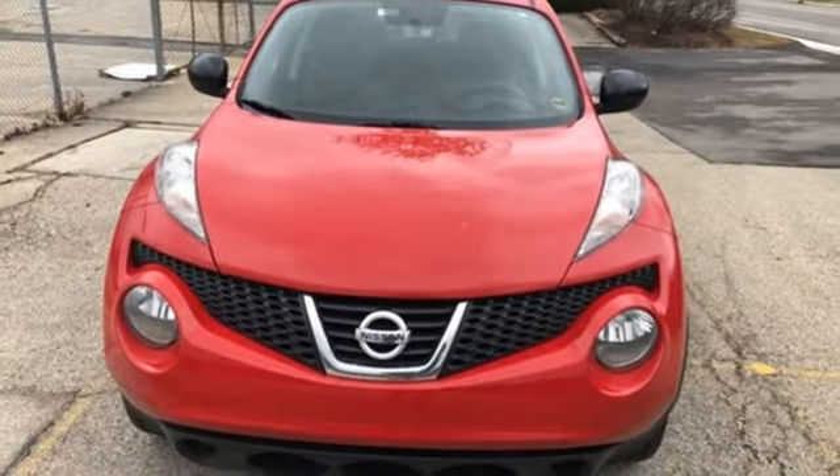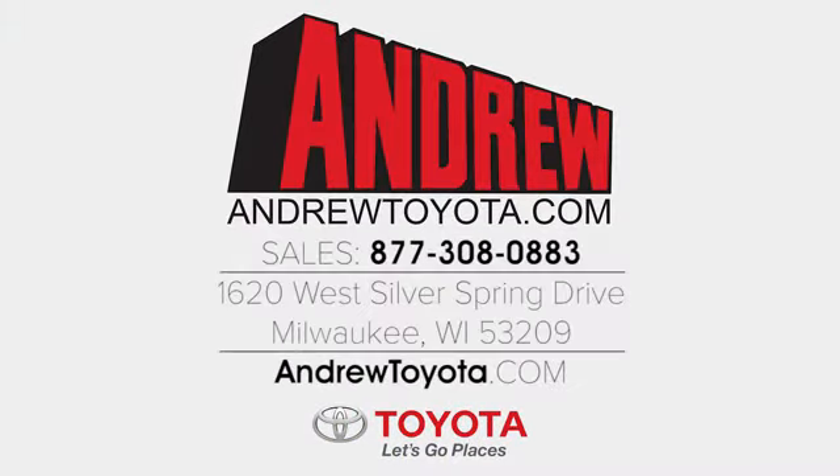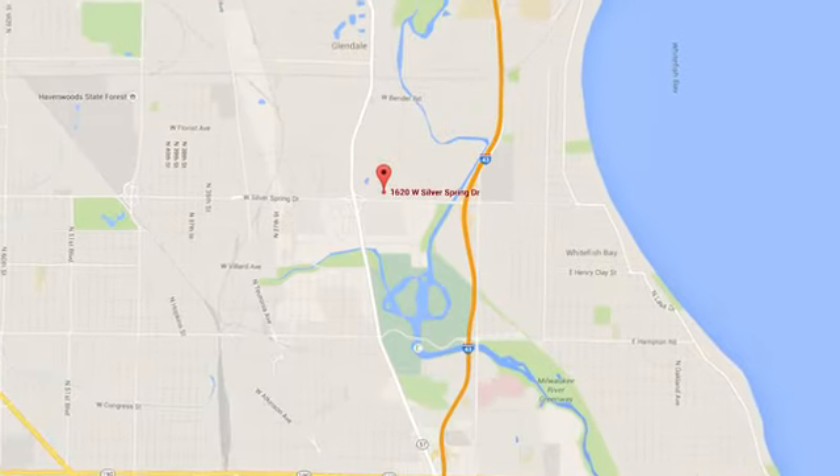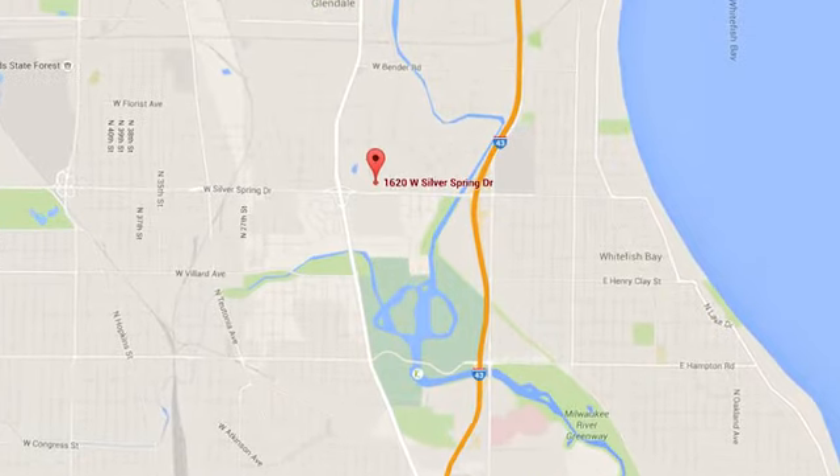Take it for a test drive today. Discover the Andrew Toyota difference online at andrewtoyota.com or stop in for a visit. We are easy to find at 1620 West Silver Spring Drive, just three blocks west of I-43.